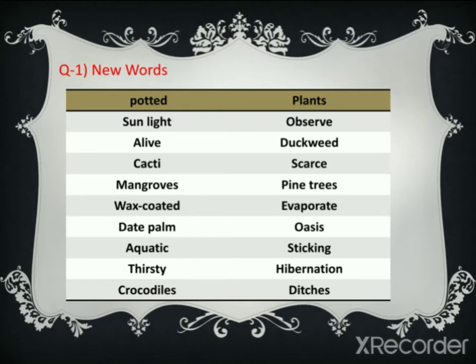Aquatic — A-Q-U-A-T-I-C. Sticking — S-T-I-C-K-I-N-G. Thirsty — T-H-I-R-S-T-Y. Hibernation — H-I-B-E-R-N-A-T-I-O-N. Crocodiles — C-R-O-C-O-D-I-L-E-S. Ditches — D-I-T-C-H-E-S. These are the new words of this unit — write them one time in your notebook and try to learn these.